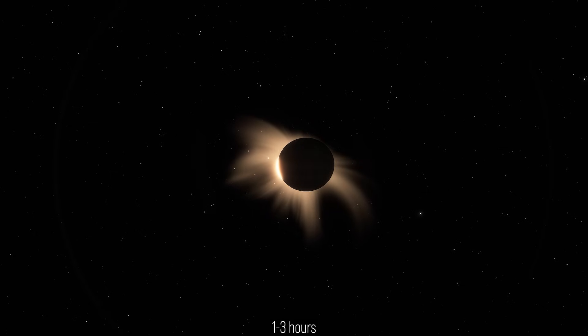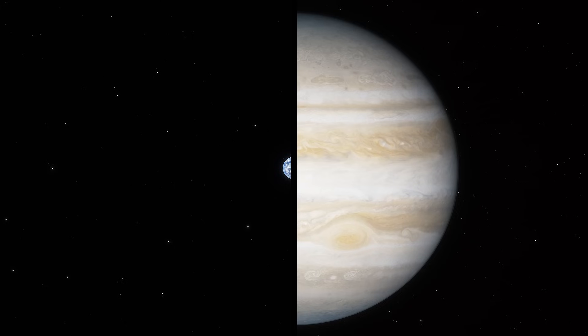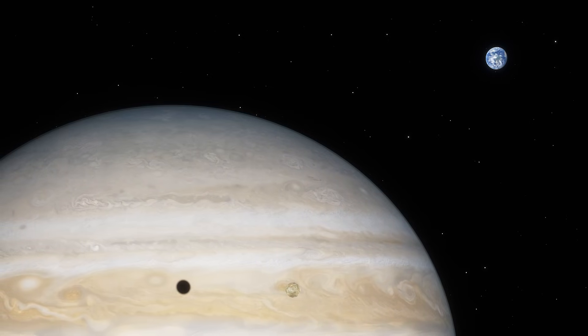For up to three hours, it would be the most spectacular eclipse ever seen by human eyes. But then the catastrophe begins. Jupiter's mass is more than 300 times that of Earth. At this distance, its pull would dominate our orbit, twisting us out of step with the sun.